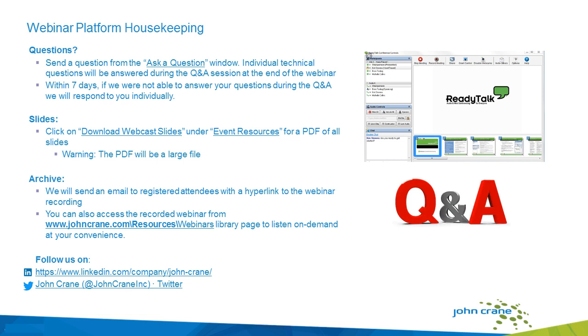Let me go over some webinar housekeeping information. We will set aside 10 minutes at the end of the webinar to field your questions, so please do feel free to submit your questions on the panel. There will be slides available, and you will receive a follow-up with the webinar recording. You'll also be able to download the webinar recording from our website — our webinar library — so there will be a lot of different ways that you can access this content.